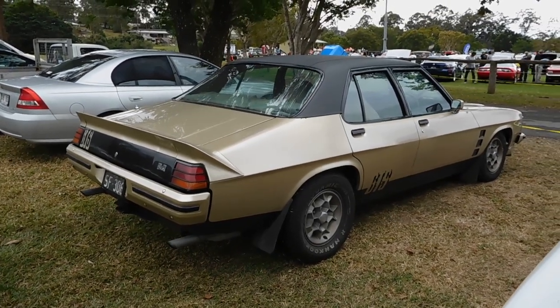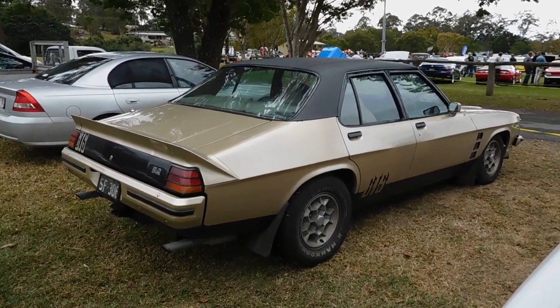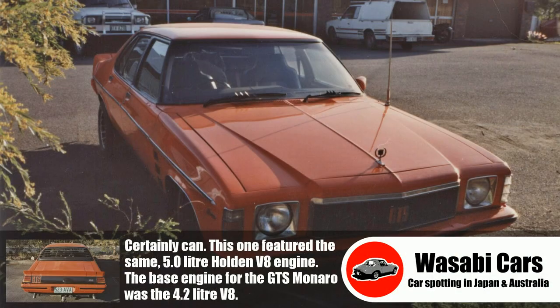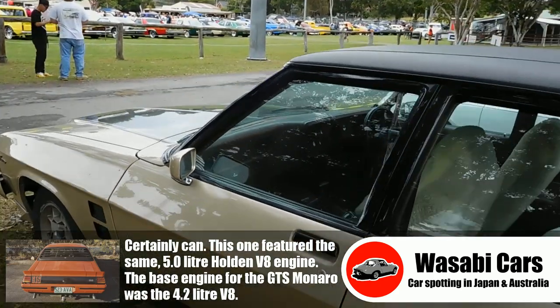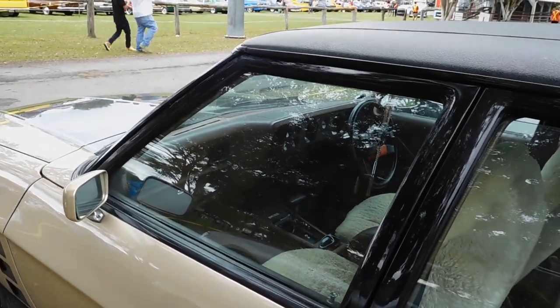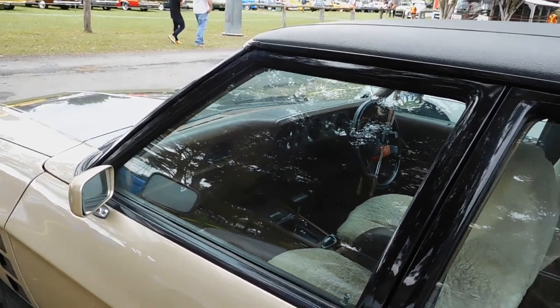Now I saw a red one of these way back in the day near my parents' house — I wonder if I could dig out a photo of that one. The interior — all the GTS gauges of course, we've got that horn-support steering wheel, automatic, brown interior, velour on the seats there.